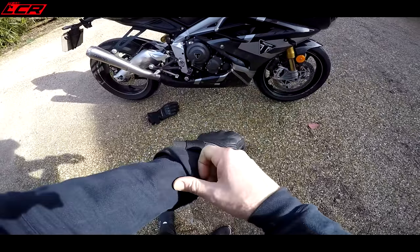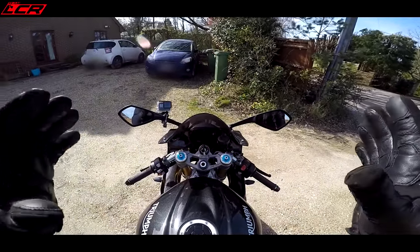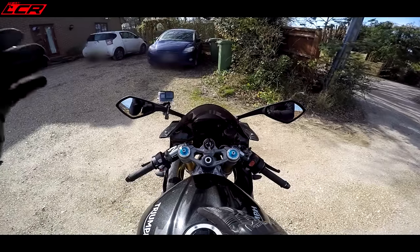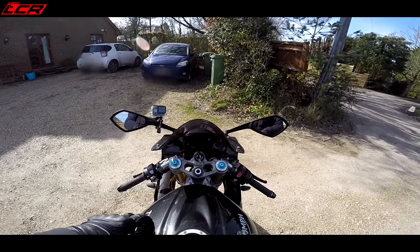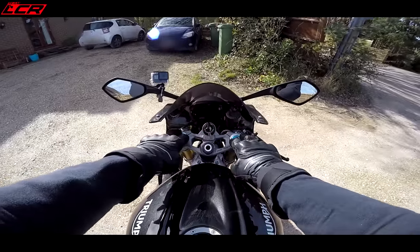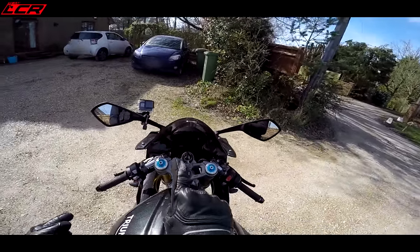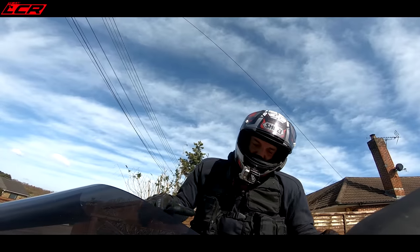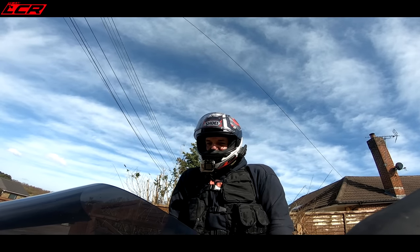It's now my turn to ride this beauty. After seeing it go and following Simon, I'm looking forward to this. If you don't know anything about these, they're a limited edition. There's only 765 made for Europe, 765 made for the States and Asia. For the UK, there's only 120 bikes. This is number 449 out of the 765 allocated for Europe. It's the same as the 675 from a chassis perspective. It's got top-of-the-range Ohlins - the latest TTX rear shock, which is better spec than what the R version had. It's got full carbon fibre bodywork, front to back. The engine is worked on by the Moto2 guys.